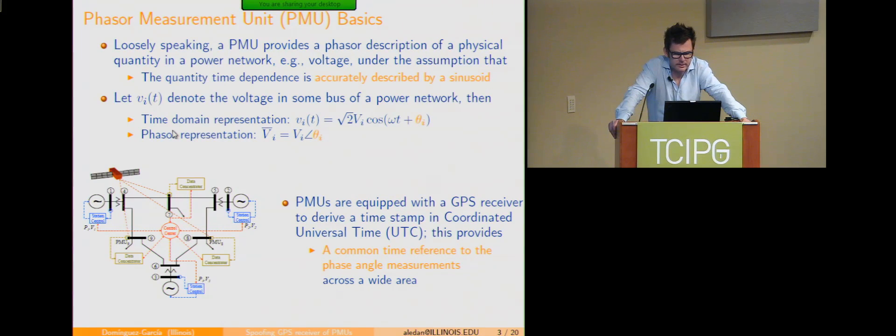I'm going to start by giving you some basics about how PMUs work. A PMU is essentially a sensor measuring some quantity in the physical power network, under the assumption that it can be described by a sinusoid. What you get out of the PMU is a phasor — a phasor representation of that sinusoid — so you get a magnitude and an angle. If you're measuring voltage, you'd get a voltage magnitude and an angle.